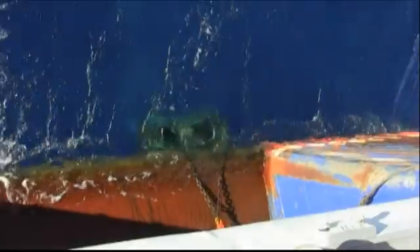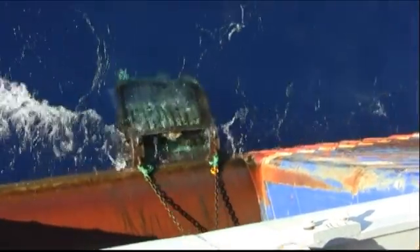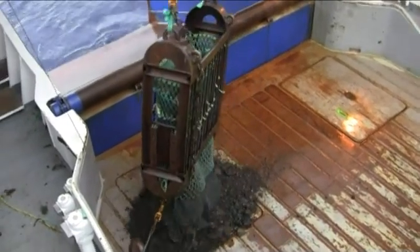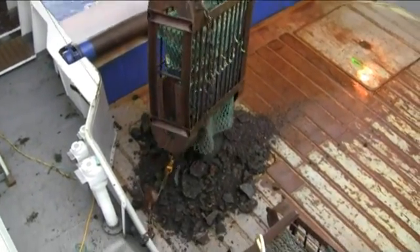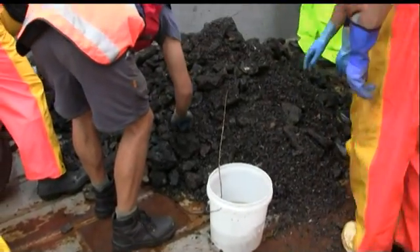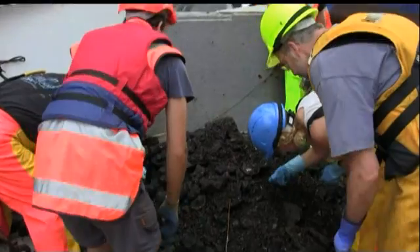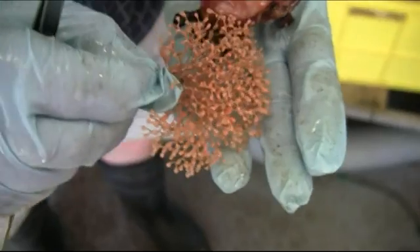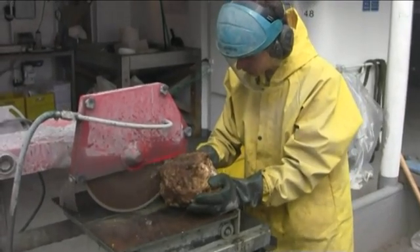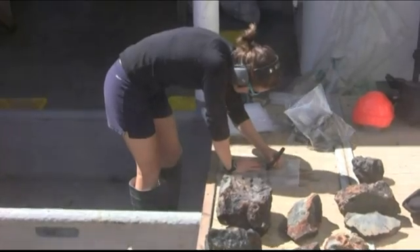When we want to recover samples from the seafloor, as you might imagine, that's a very, very difficult task. Unless we're using manned submersibles or remotely operated vehicles, the only thing left for us to use is what we call sleds or dredges. We can lower these down from the ship, identify specific targets on the seafloor, and recover samples representative of that part of the seafloor and bring them up onto the ship.